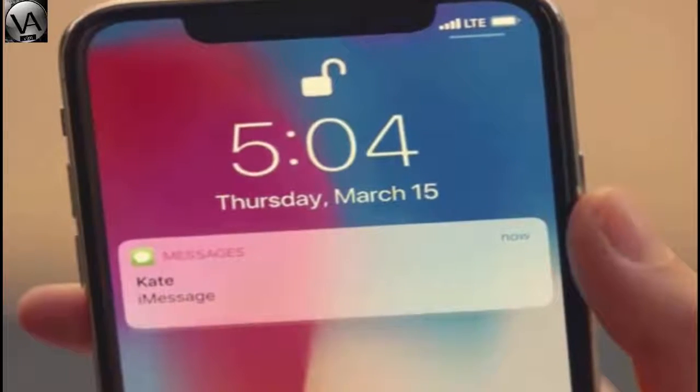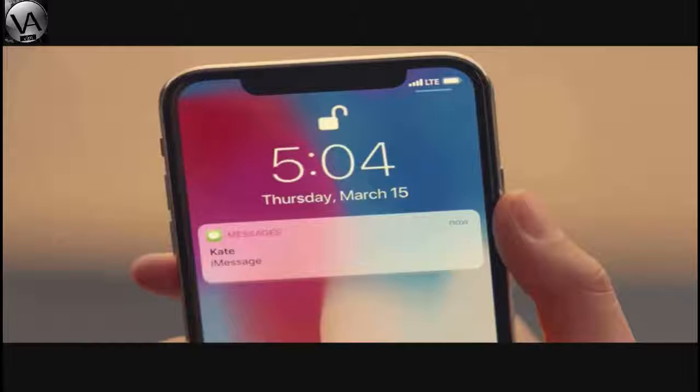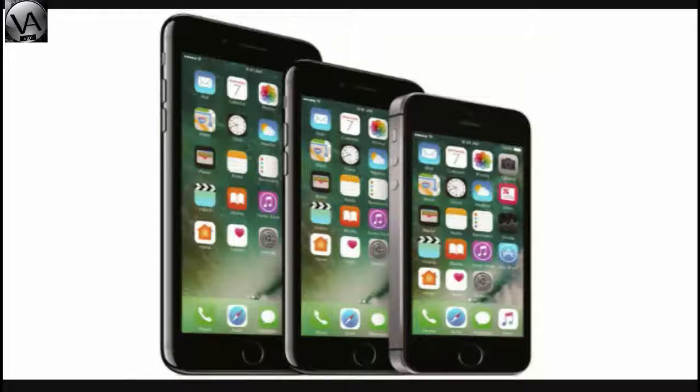The iPhone X features an improved camera. Face ID serves as a biometric unlocking unit. In the United States, it replaces the traditional password, with the device requiring a passcode after 10 minutes of inactivity.